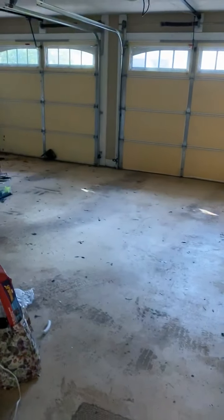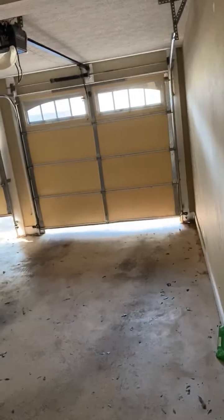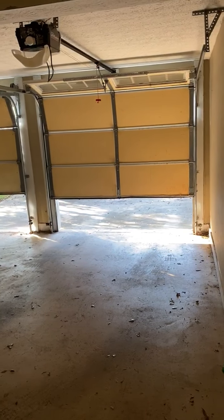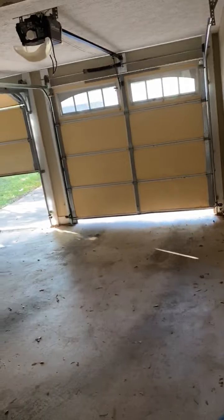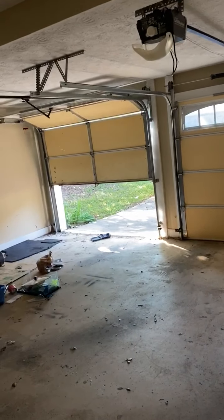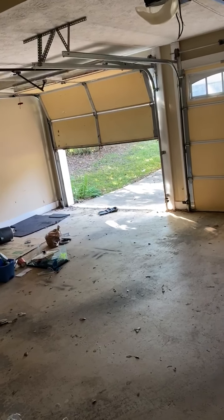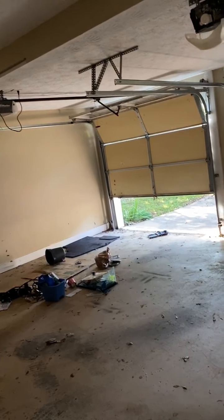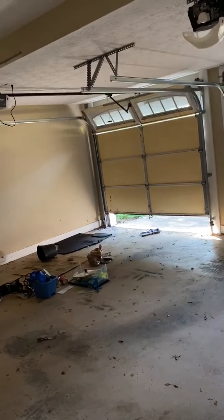Laundry room. Garage — both doors are working, however I think the left door has an issue. Could be a wiring problem. Contractors need to check it out and see what's going on with it.